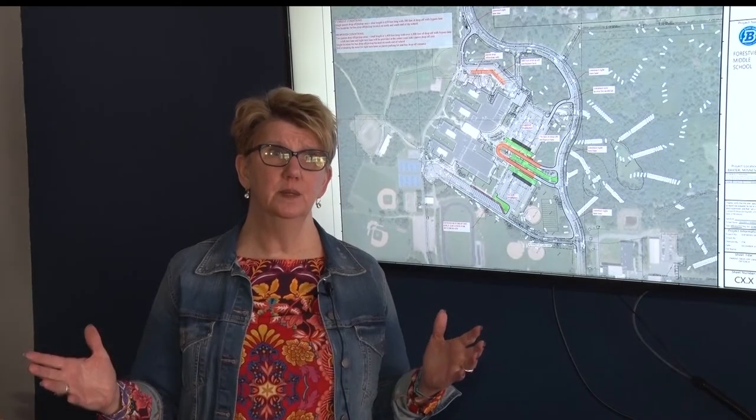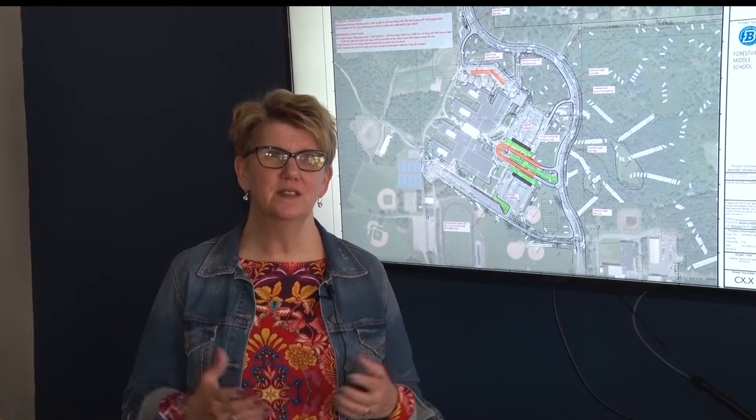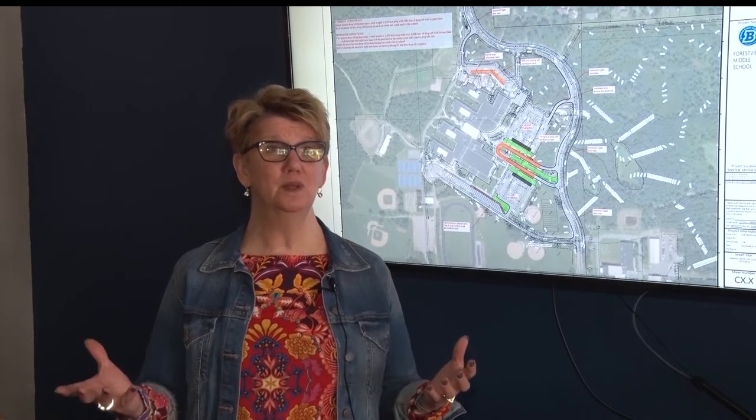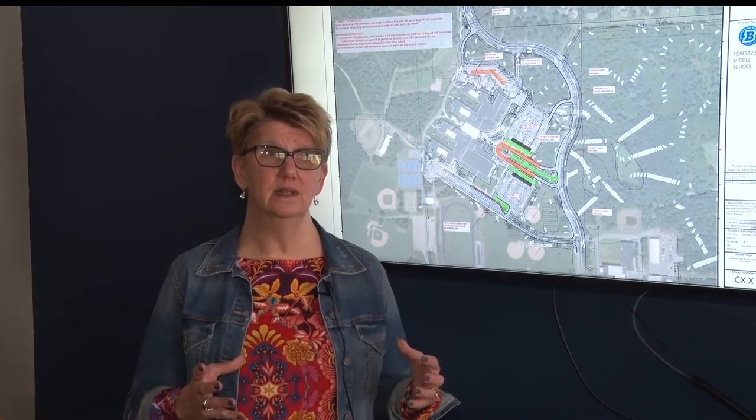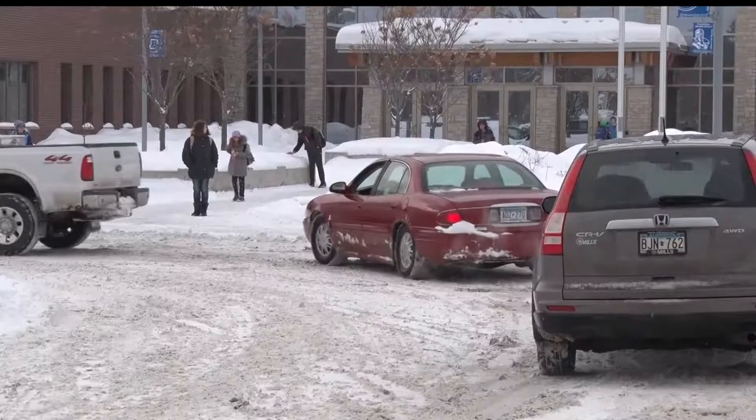When Forest View Middle School was built, there was a drop-off and pick-up idea and plan in the front of the building. What's happened during that period of time is that many more people are dropping off their children and picking them up each day, so the stacking that was available isn't enough to accommodate the needs that we have today.